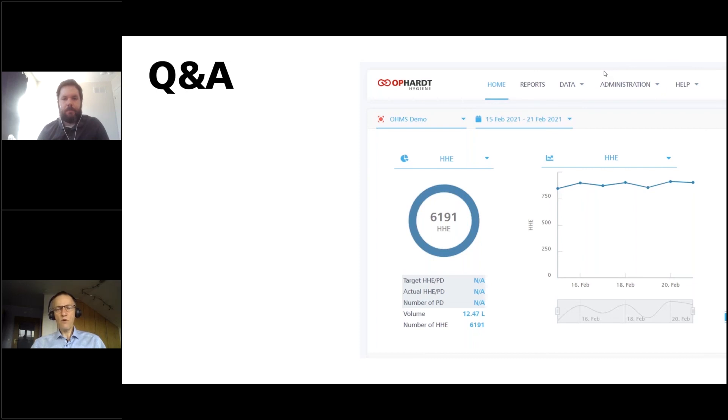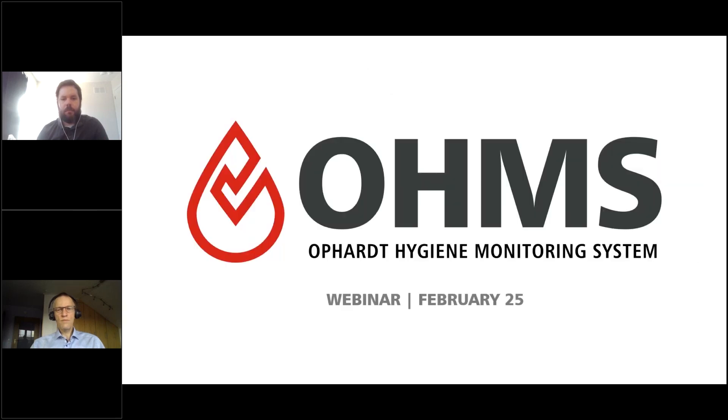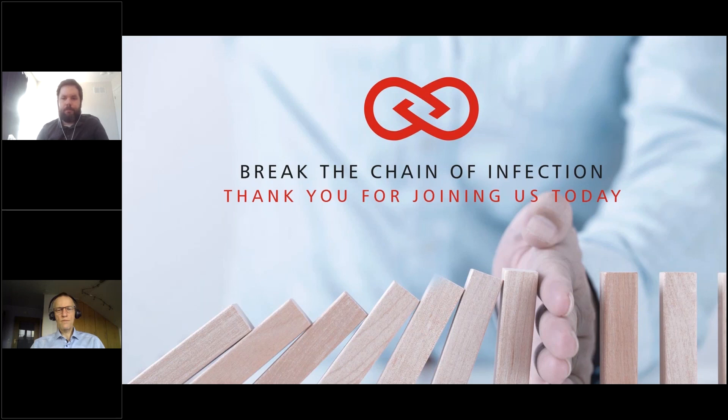Nursing homes are a key target group. To wrap up, I encourage you all to stay up to date — if you want to join our next webinar, we have a year's worth of lineup coming up covering various products and hand hygiene improvements. We'd love for you to sign up to our newsletter at news.opart.com and follow us on social media. This has been the OHMS webinar. Thank you so much for being a part of it, and we're thankful for the ways you're partnering with us to break the chain of infection. Have a great day. Goodbye.